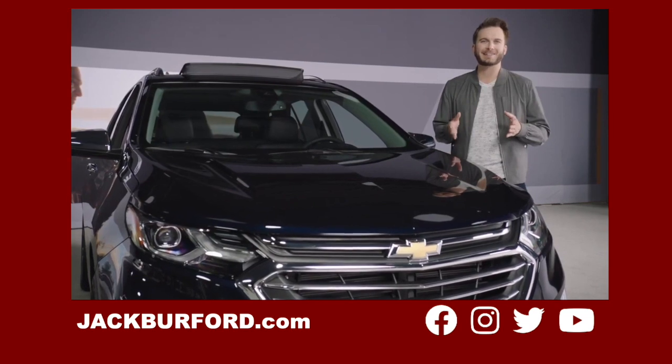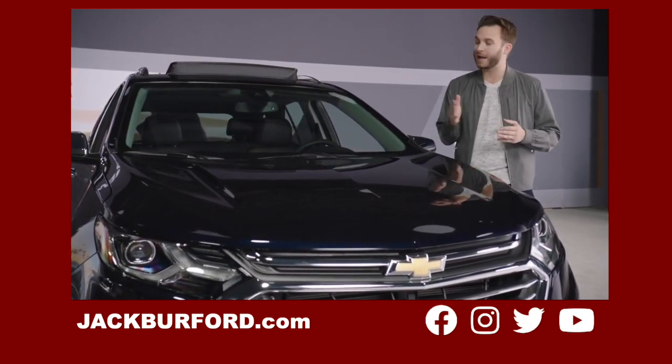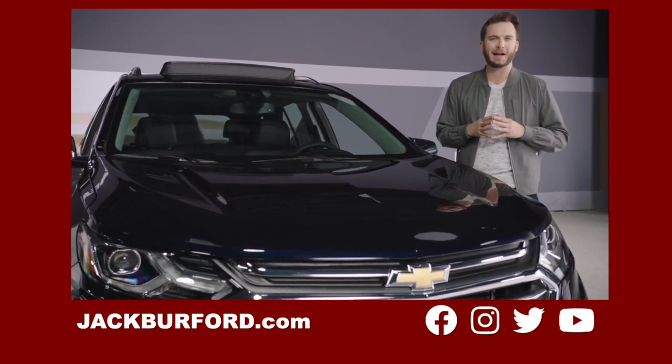The 2021 Chevrolet Equinox is everything you need to do everything you want. My name is Jason, and if you'd like more info, please schedule a live appointment at ChevyMyWay.com.